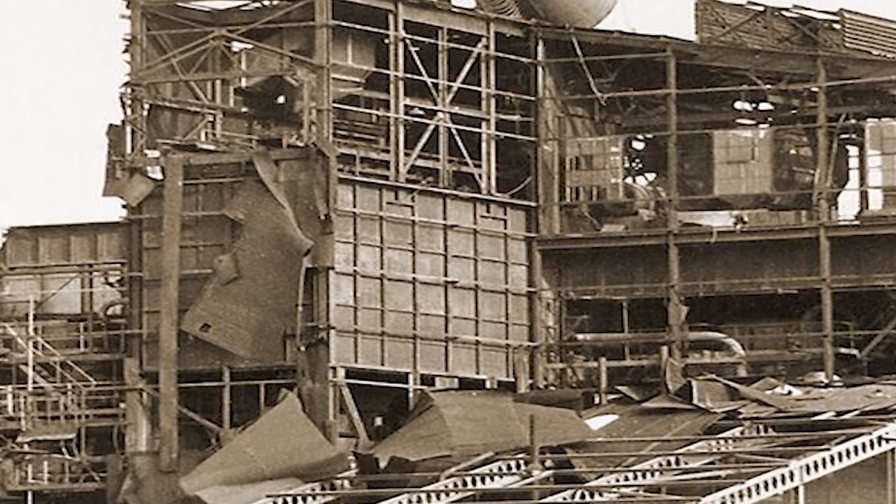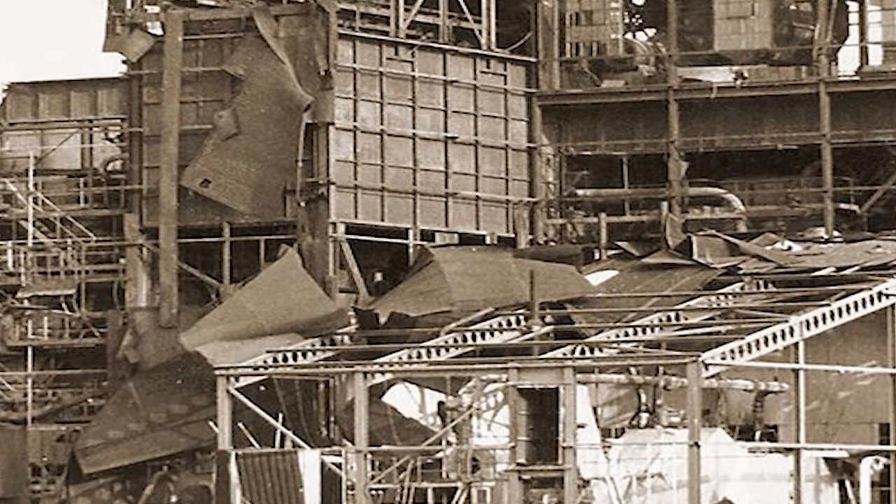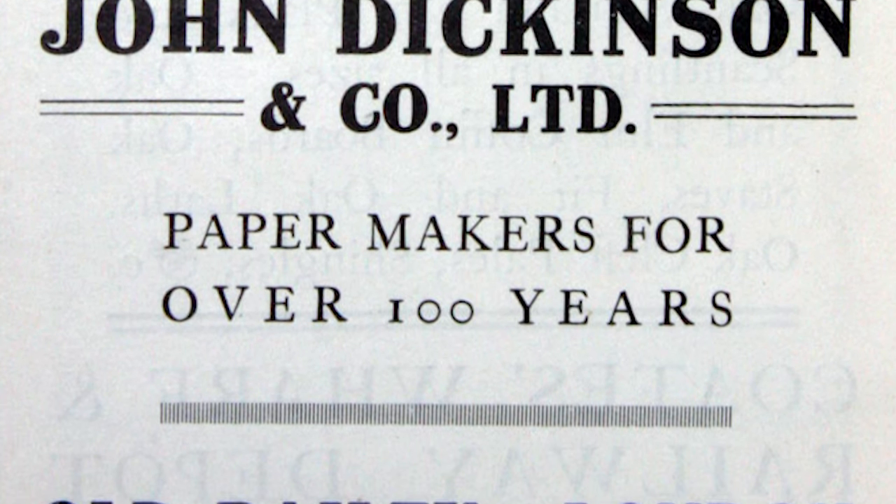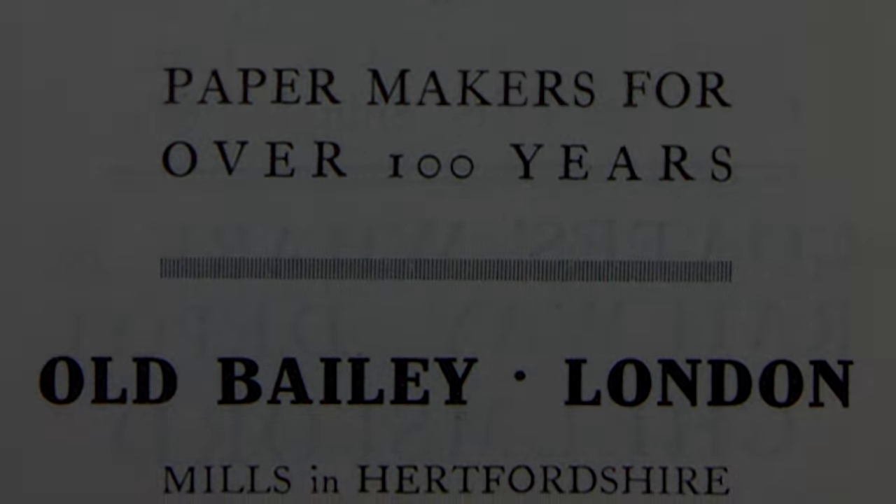The company's days were numbered, and in 1989 the company was acquired. Then in 2006 the paper mills in the group were sold and then closed. However, Dickinson's inventions still live on today.